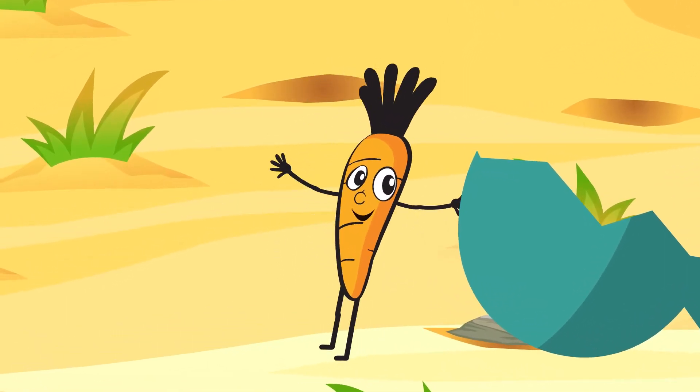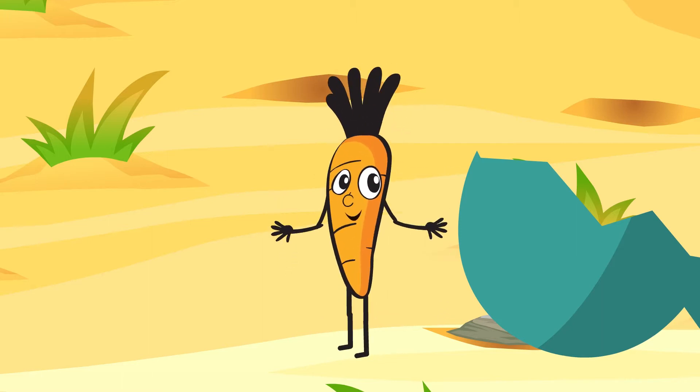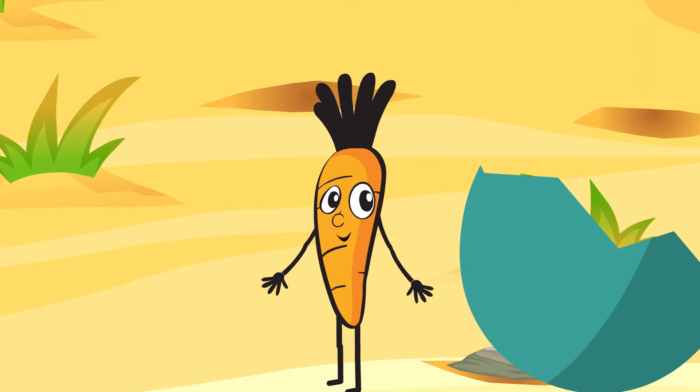I'm full of keratin. In human's liver keratin converts it into vitamin A. And you know what? Vitamin A is very helpful for your growth and immunity.